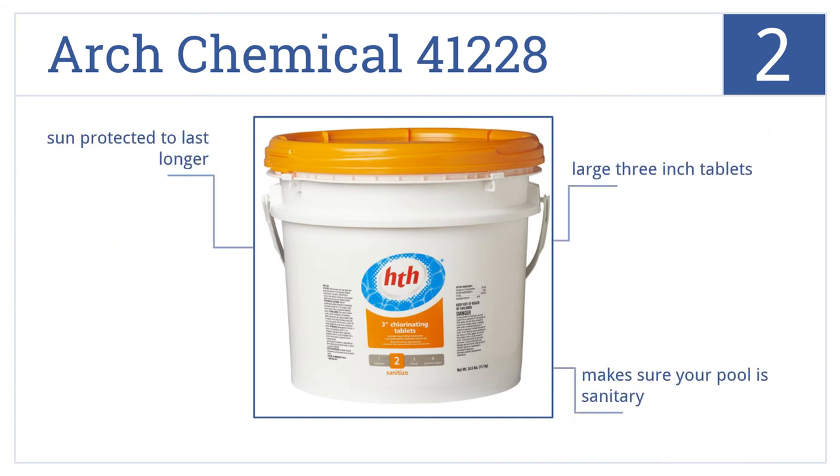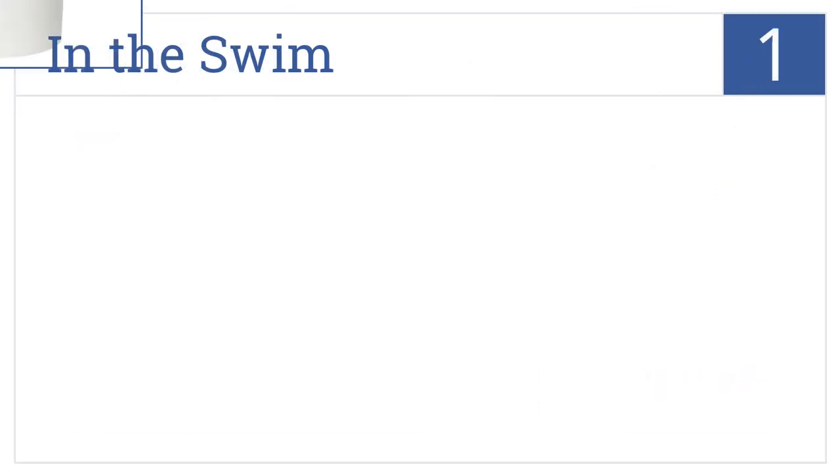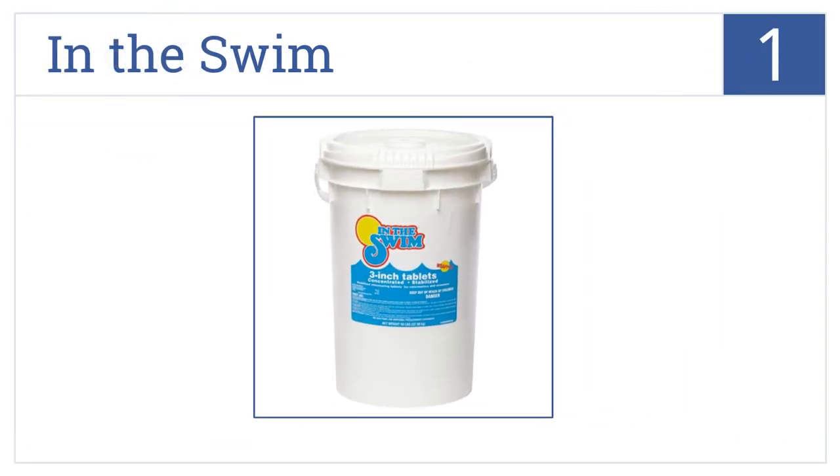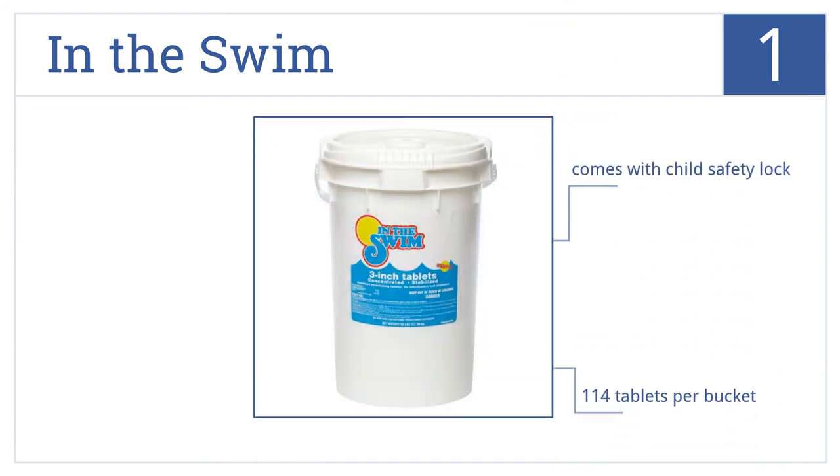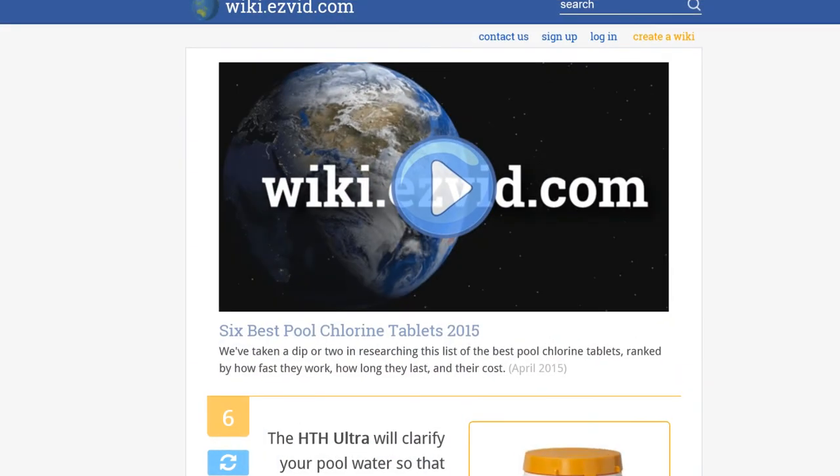For number one, kill all of the bacteria in your swimming pool with the In The Swim tablets. These tablets are individually wrapped to last for a good long time. Each bucket comes with a child safety lock and contains 114 slowly dissolving tablets.